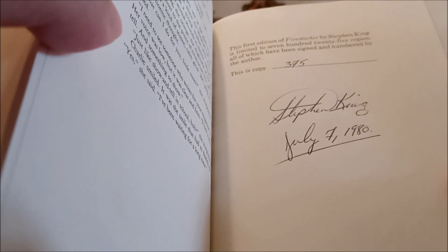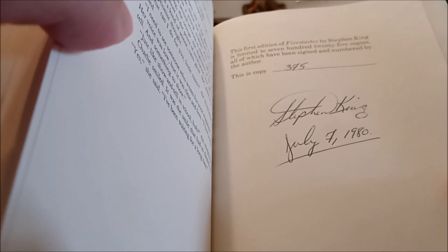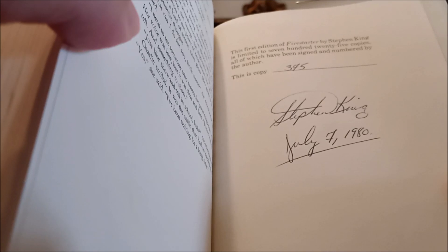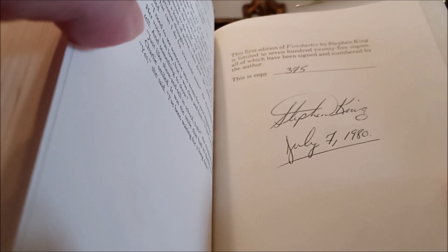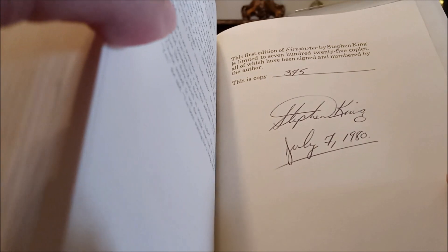It says this first edition of Firestarter by Stephen King is limited to 725 copies, all of which have been signed and numbered by the author. This is copy 375, Stephen King, July 7th, 1980.